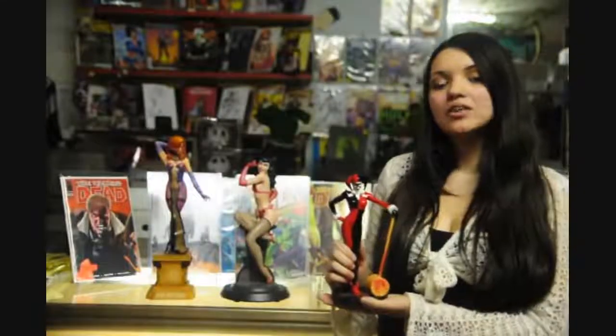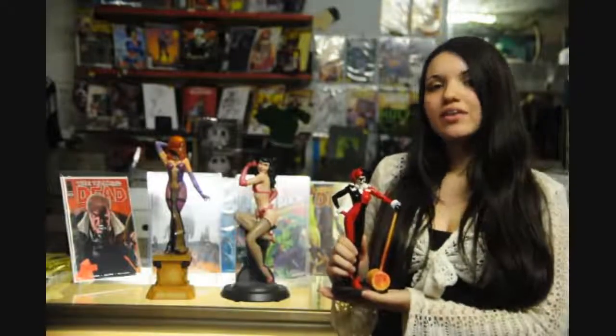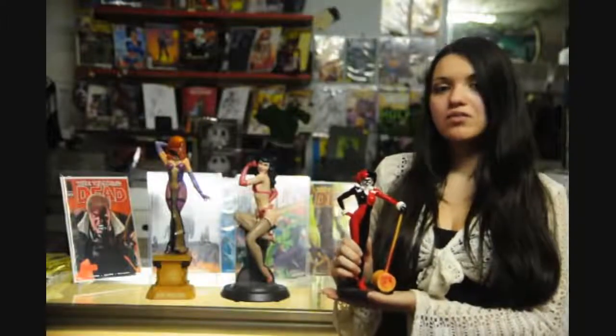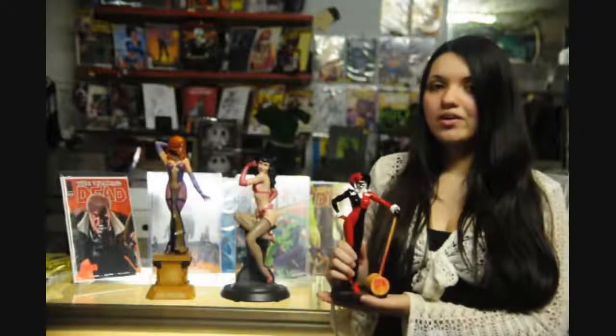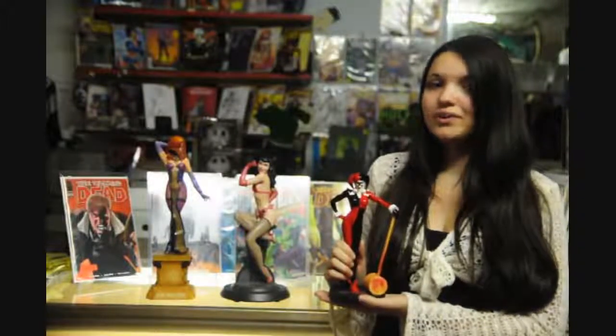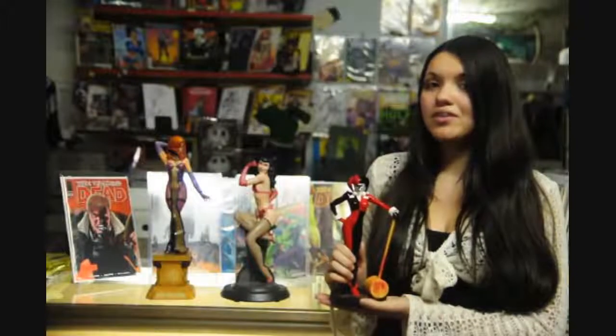We'd also like to showcase some of the hottest statues of the week. This is Harley Quinn. We also got in the gorgeous Betty Page, limited to 1,500 pieces, and the 20th Anniversary Dawn, limited to 1,200 pieces. We predict these will be some of the hottest statues of the year — they're available and in stock.